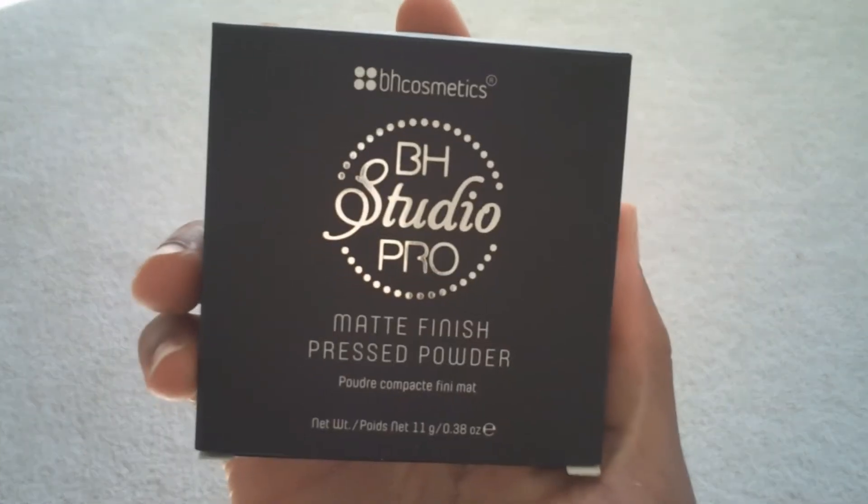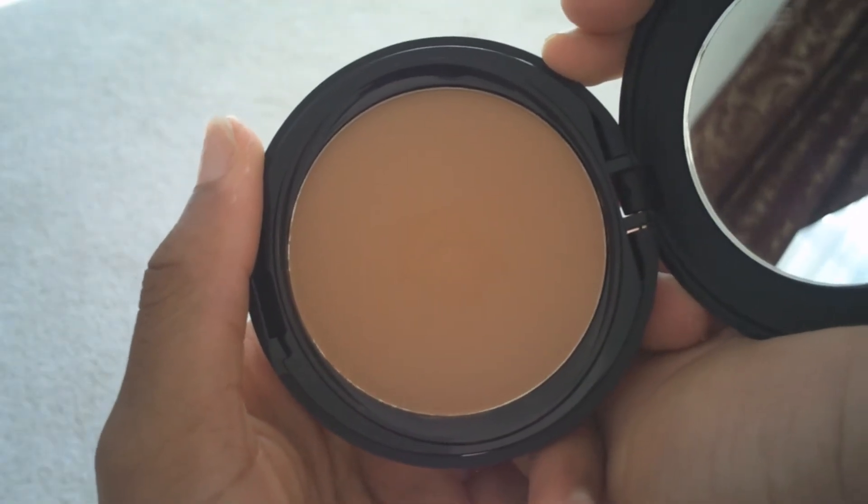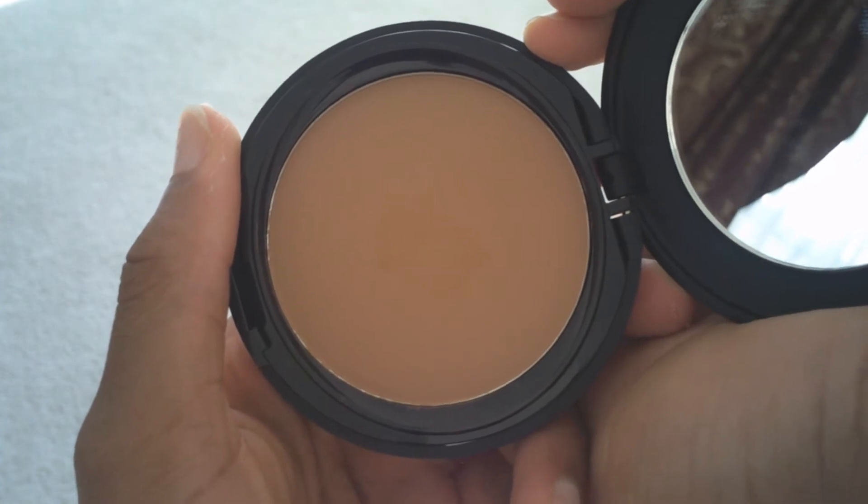I also got the BH Studio Pro matte finish pressed powder because I lost my CoverGirl Fit Me powder, so it was time to get another one. Oh, I love this, it's so cute. This is in shade 250. Does this even match me? Oh yeah, it matches me pretty well. It's just supposed to keep your face matte throughout the day, which is a plus for me because I have combination skin, so I'm very excited to try this.